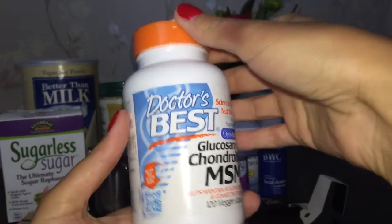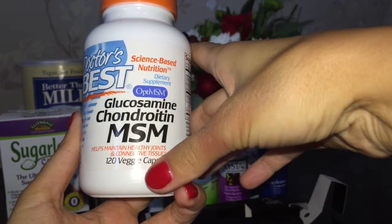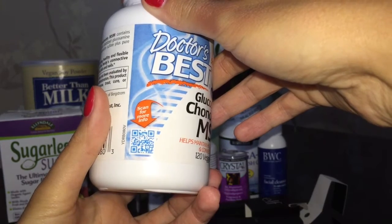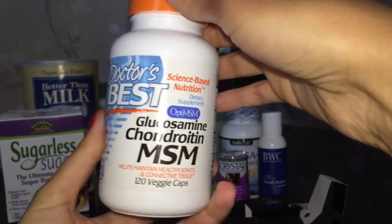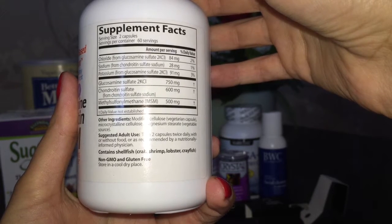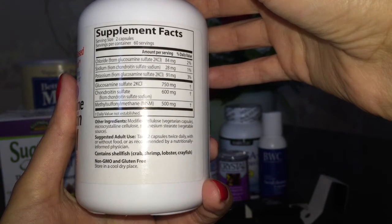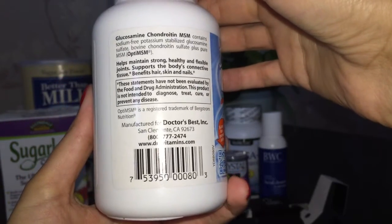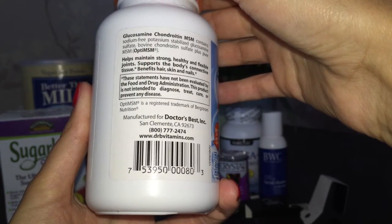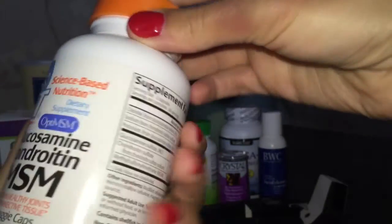Заказала маме комплекс глюкозамин, хондроитин и MSM от Dr. Best — 120 капсул. В состав входит MSM (сера), глюкозамин и хондроитин. Очень хорошие отзывы на сайте, пересмотрела много препаратов с данными компонентами и остановилась на этой компании. Глюкозамин незаменим при болях в спине и суставах: в отличие от других углеводов, он идёт не на получение энергии, а на формирование соединительной ткани. Уменьшает мышечную утомляемость и необходим женщинам в пре- и постклимактический период. В комбинации с MSM глюкозамин существенно облегчает боль в суставах.